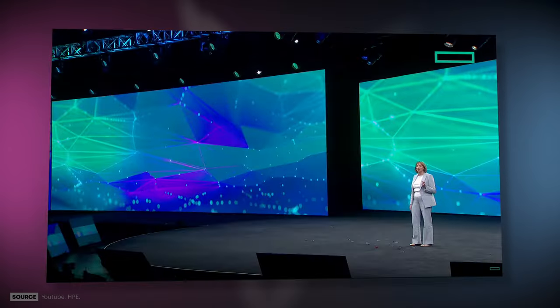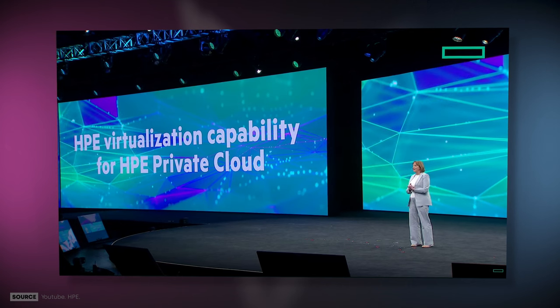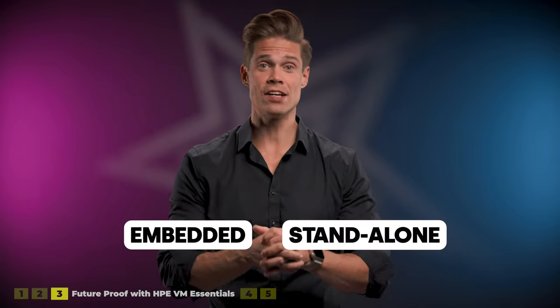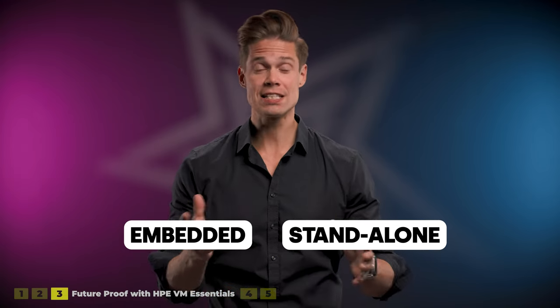Now, if you choose to move away from VMware, things get a bit more interesting. Migrations can be painful, but with change comes opportunities — a wisdom that is especially true in this case. The first step is future-proofing yourself, and this is where the newly announced HPE VM Essentials comes into the picture. In Las Vegas, HPE announced the so-called embedded version of their hypervisor, back then called HPE Virtualization, meaning you could use it only with HPE Private Cloud. Now, with HPE VM Essentials, you can use it either embedded or as standalone software running on any server — HPE ProLiant or a third party — just like any other hypervisor.